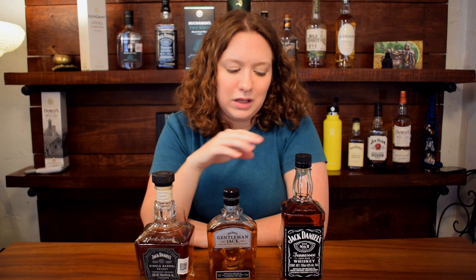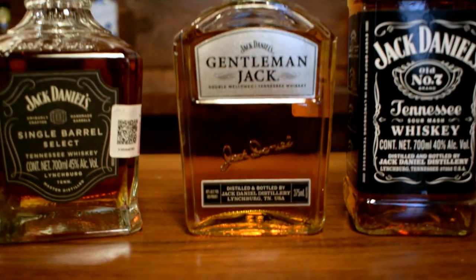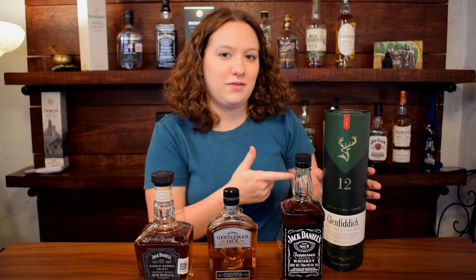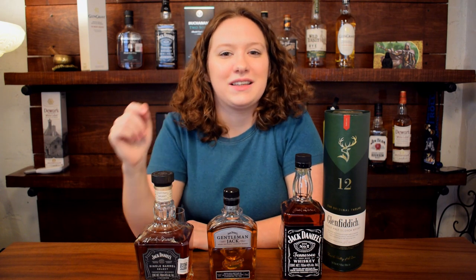If you like the flavor of the Gentleman Jack and you really do want to just drink it neat, have it a little bit smoother, and don't necessarily care too much about the flavor, you can get the Gentleman Jack. So that was my review of these three whiskeys. Next week I'm going to be doing Glenfiddich 12, so if you don't want to miss out make sure to hit the subscribe button and turn on notifications. I hope you enjoyed this video — if you did, leave it a like. Thanks for watching and I'll see you next week.